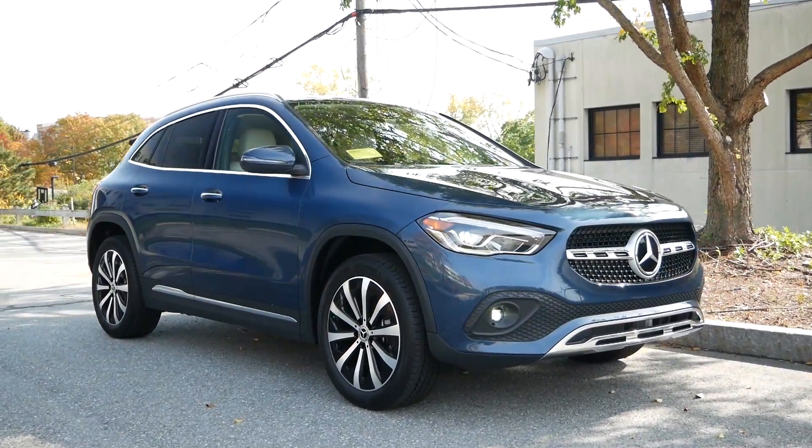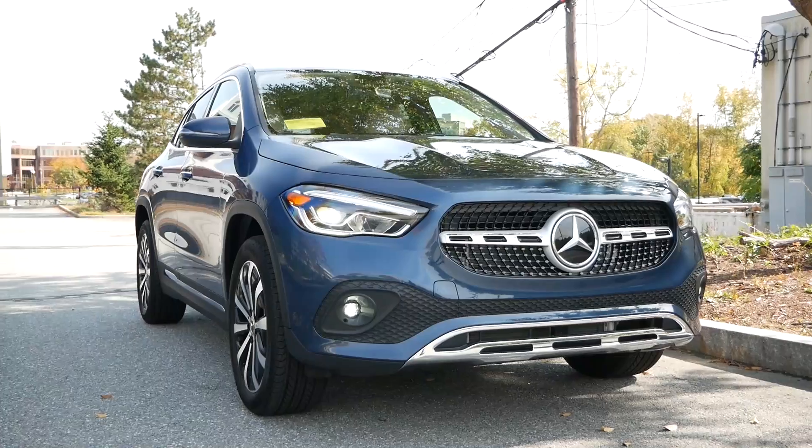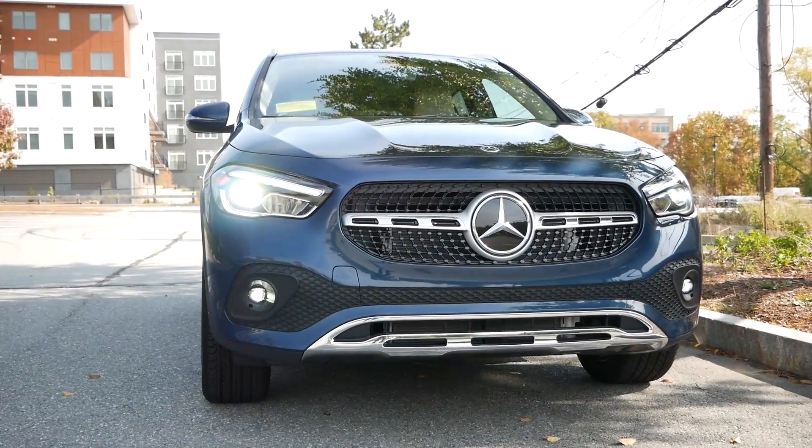For fuel economy, you can expect to receive right around 24 miles per gallon in the city and 33 miles per gallon on the highway.